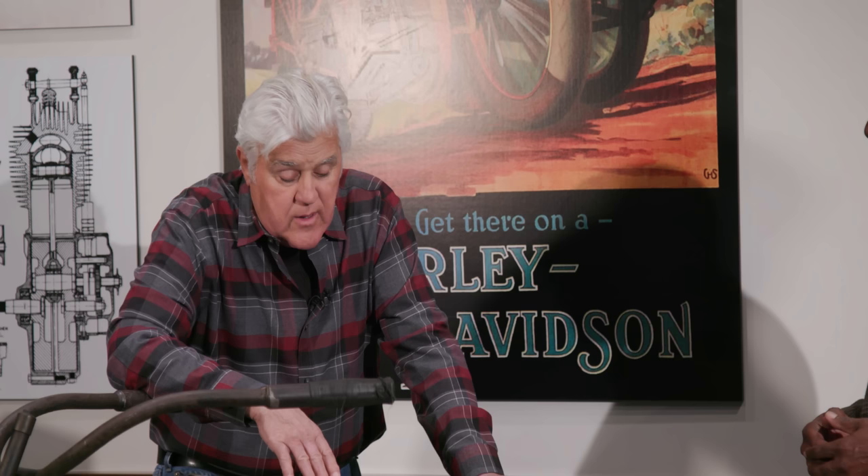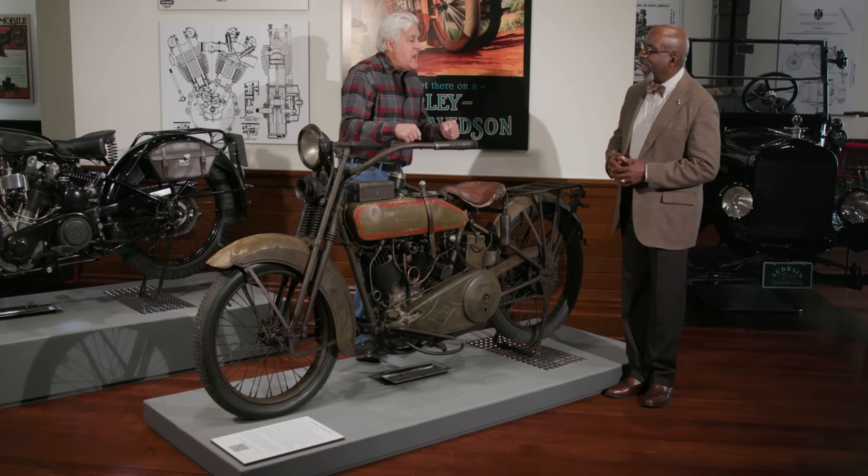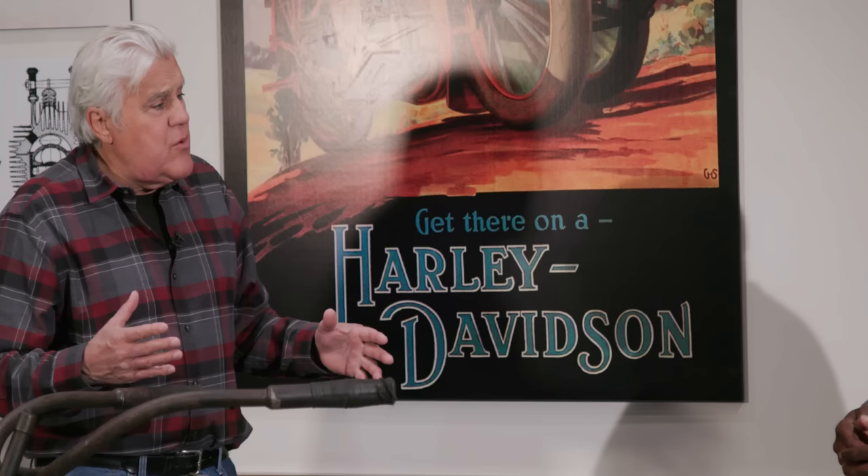Unlike England, which did not have cheap automobiles at this point and used small motorcycles to get from point to point, in America you could buy a Model T in 1924 secondhand for $10. So you had transportation. When you built a motorcycle, it was big and powerful and fast. There really weren't many dainty motorcycles in the '20s — everybody wanted a big rip-roaring V-twin because these were really fast.